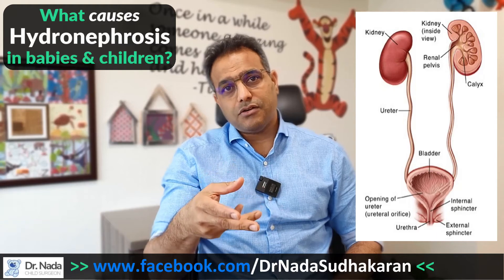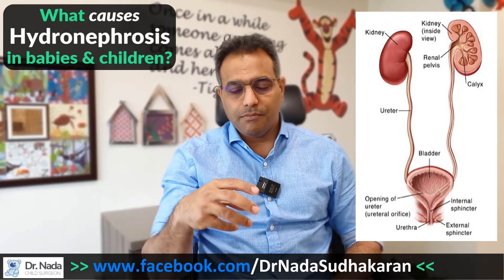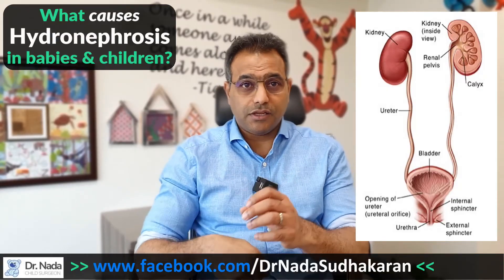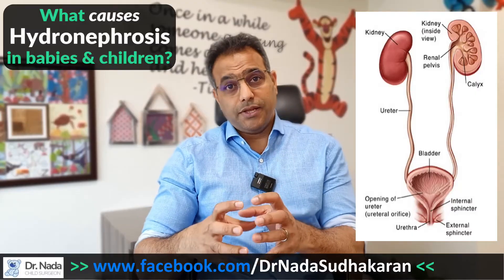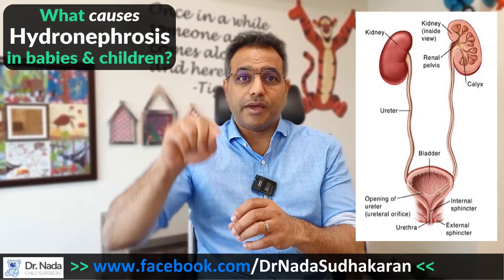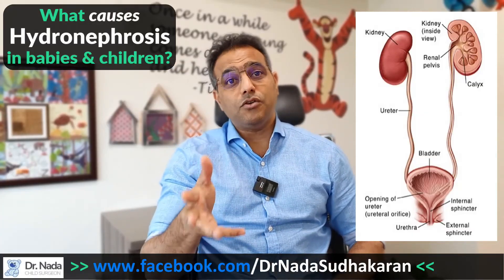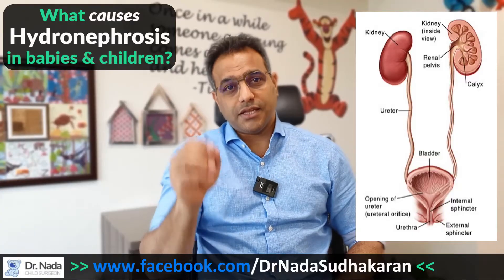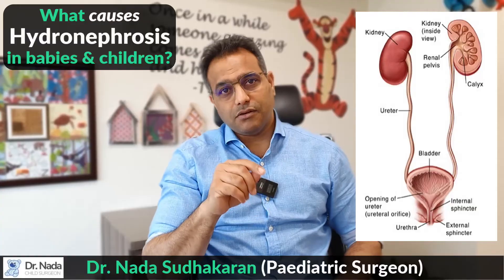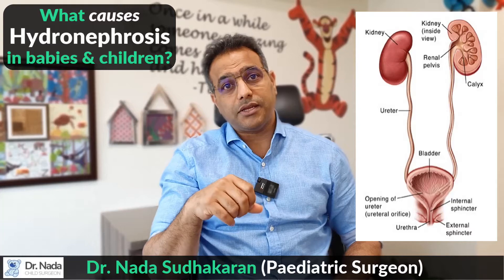The other cause of hydronephrosis is something called vesicoureteric reflux, whereby when the bladder is full and contracts to evacuate urine from the body, instead of just coming out, the urine also goes back upwards. That's called reflux of urine. So the two main causes are either blockage anywhere along the way, or reflux of urine from the bladder up the ureter or all the way up to the kidney.